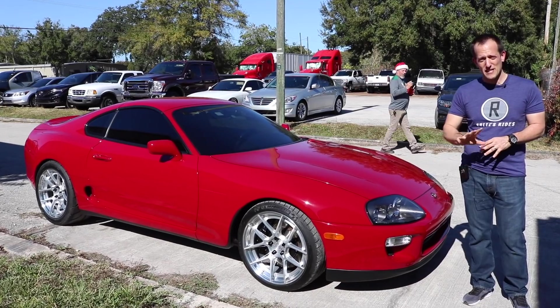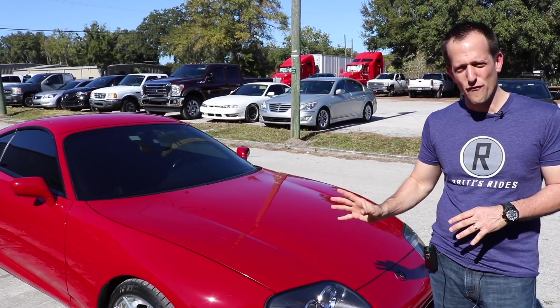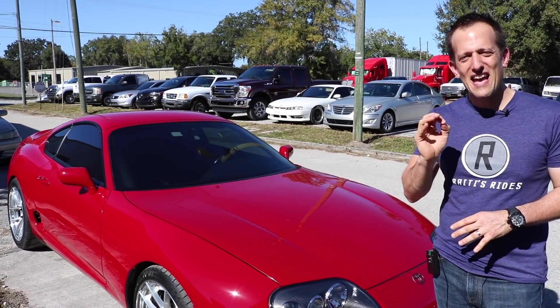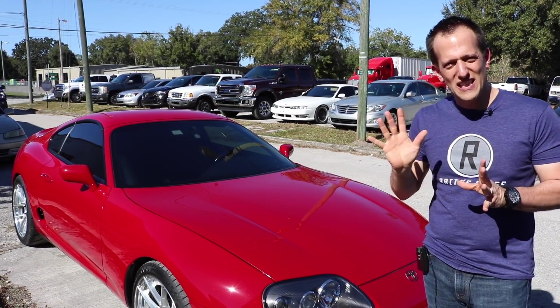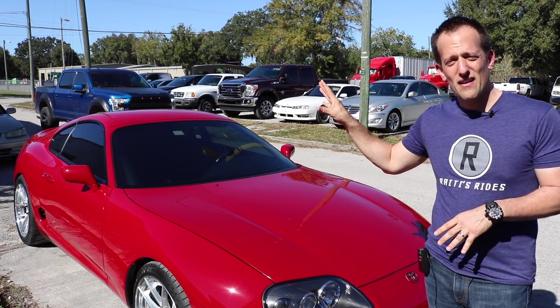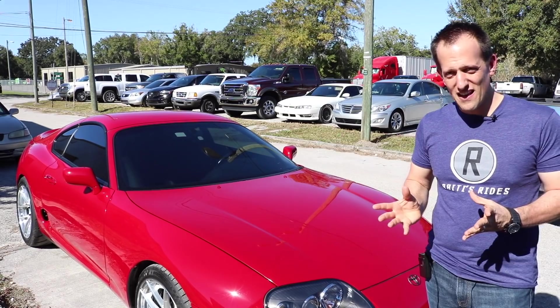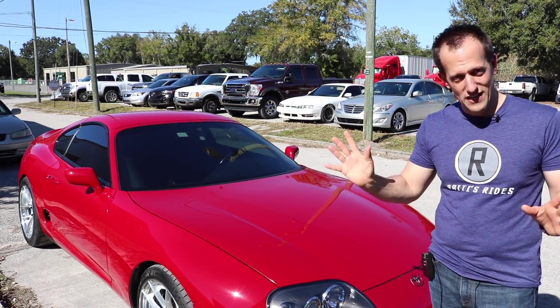What I love about this particular one, besides this gleaming red paint job — it's just so beautiful in this Florida sun — is that it's a total sleeper in a way, because underneath the hood there's a lot of Induction Performance magic, but on the outside, to the unassuming eye, you wouldn't even know.